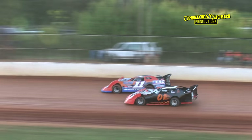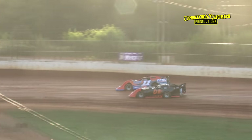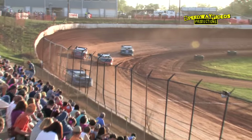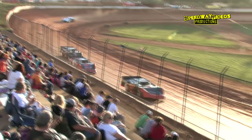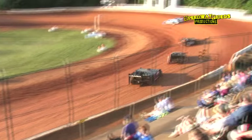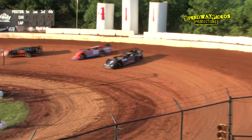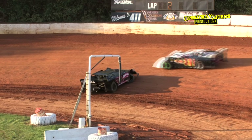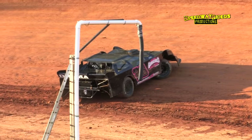Now Wayne Raider to the inside, Kip Sawyer — they're side-by-side down the back straightaway into three. That's a battle for the second spot. Wayne Raider down low, and he'll complete the pass and take over the second spot. So it's Terry Poore showing the way, Wayne Raider in the second spot. And around goes the 26, Brandon Gardner, over in turn two to bring out the caution here on lap two.